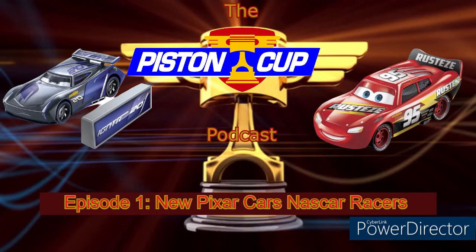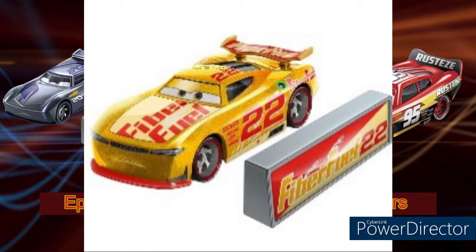Next up is Gogo Logano, a play on Joey Logano — the Fiber Fuel racer, number 22. The pit stop area looks pretty cool with the words 'Fiber Fuel' and the number 22. From the bottom-left to the top-right corner, the top side is red while the bottom side is a tan color. The car itself looks pretty cool — it's another Daniel Suarez model. These are all Next Gens by the way, except for Lightning McQueen. Number 22, Fiber Fuel on the hood, continuity sponsors in the usual places, and the green gas cap.